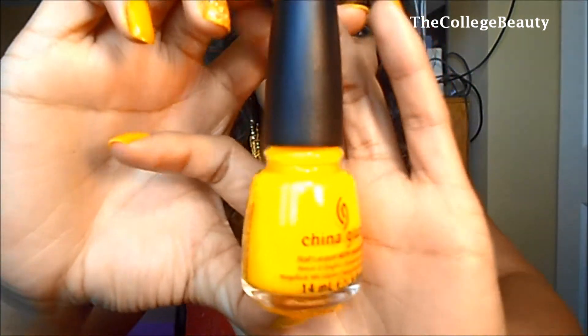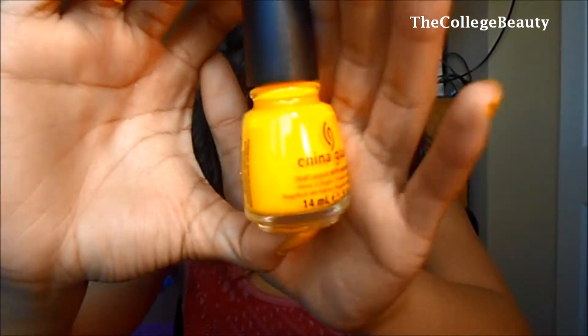Moving on to nail products — I have it on my nails right now. It just reminds me of spring, sunshine, joy, happiness, everything. It's the China Glaze Sun Worshipper and it's so bright and beautiful and yellow. Who couldn't love it?